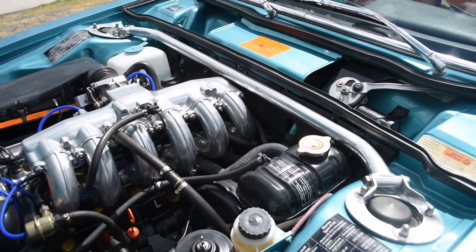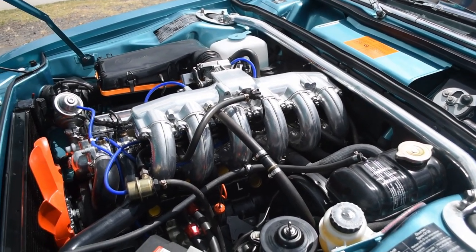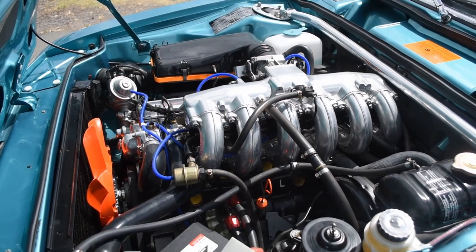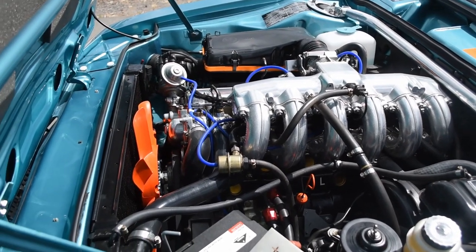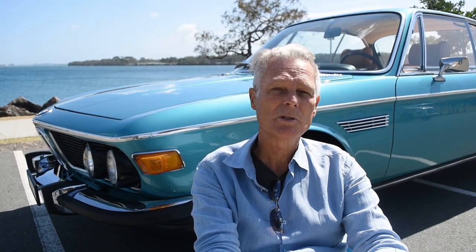The car was originally delivered in Germany and was Polaris Silver. Then in 1983 it went to California where it had an engine change for an unknown reason and a colour change to Fjord Blue. When I got it, I bought it from a chap in Canberra and it was shipped up to the Gold Coast here, and we started work on it.